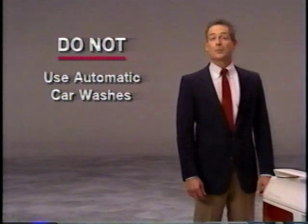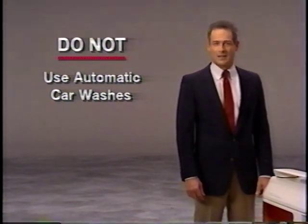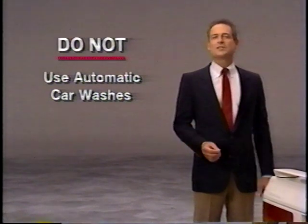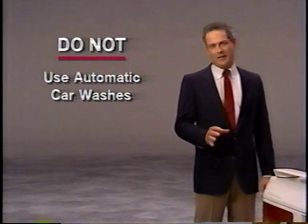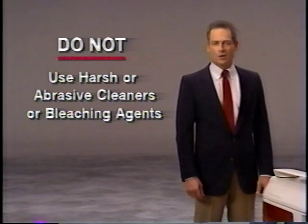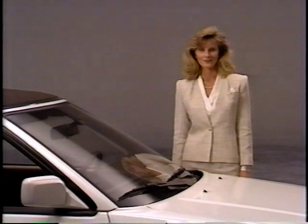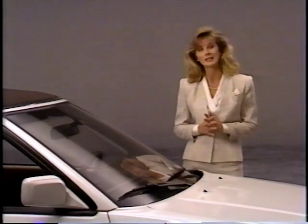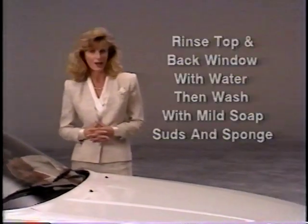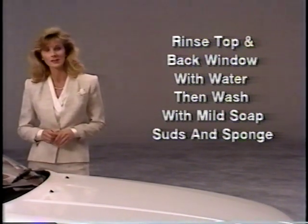Harsh automatic car washes can also damage the top material and the back window. Think of it this way: the top is made of a fine but very durable fabric, so treat it accordingly. Do not use harsh or abrasive cleaners or bleaching agents on the top. Here's the recommended procedure for cleaning the top and back window: rinse the top and back window with cool or lukewarm water, then wash with mild soap suds and a sponge.